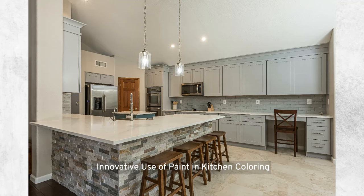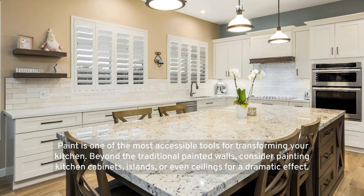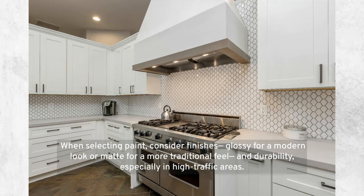Innovative use of paint in the kitchen: paint is one of the most accessible tools for transforming your kitchen. Beyond traditional painted walls, consider painting kitchen cabinets, islands, or even ceilings for a dramatic effect. When selecting paint, consider finishes — glossy for a modern look or matte for a more traditional feel — and durability, especially in high-traffic areas.